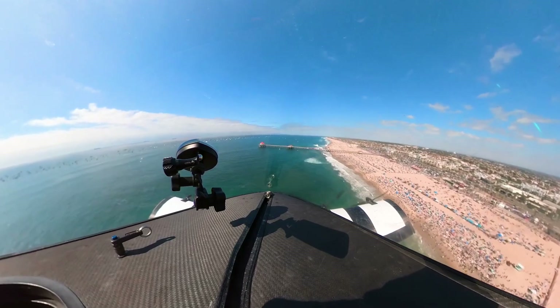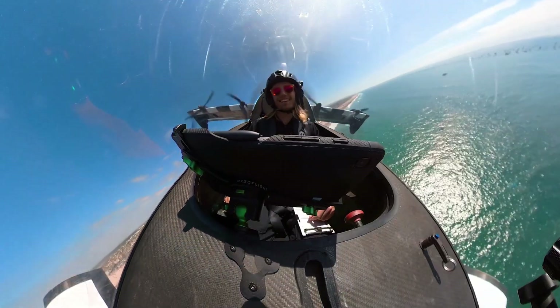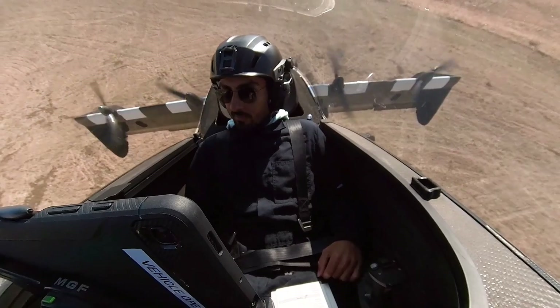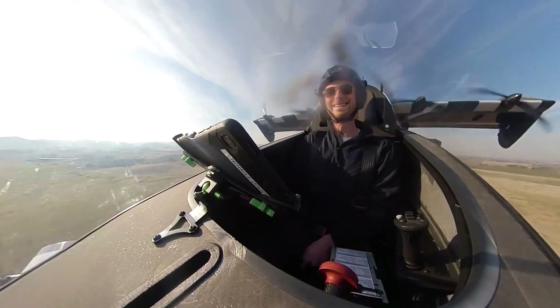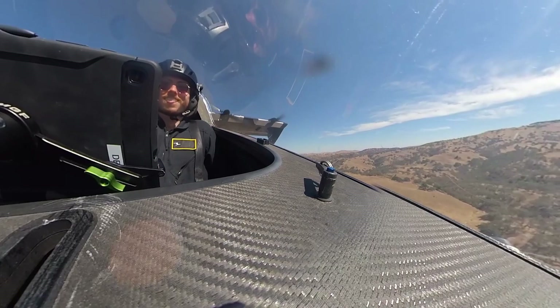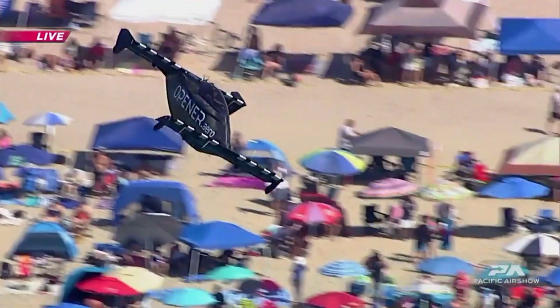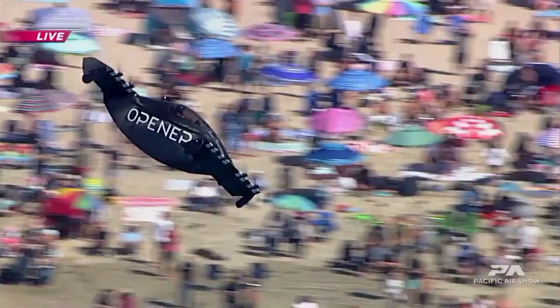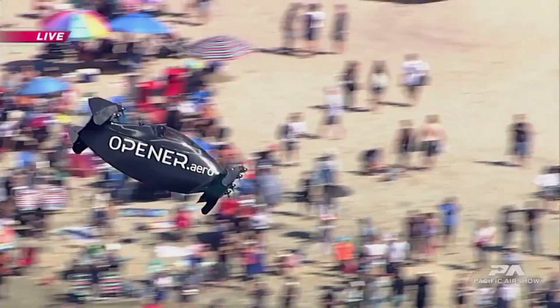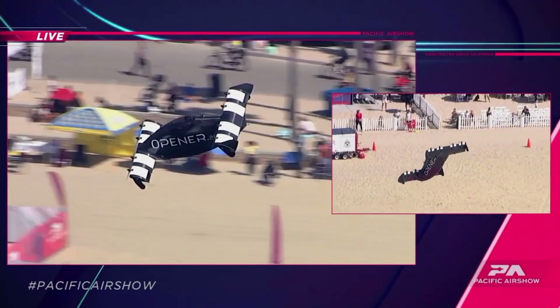It provides the utmost in flying pleasure while also ensuring safety and comfort. All aspects of the product lifecycle — including development, pilot instruction, data-based flight reporting, and technical support — influence safety. The United States Air Force is currently testing the Blackfly. Prices to purchase a Pivotal Blackfly begin at $190,000.